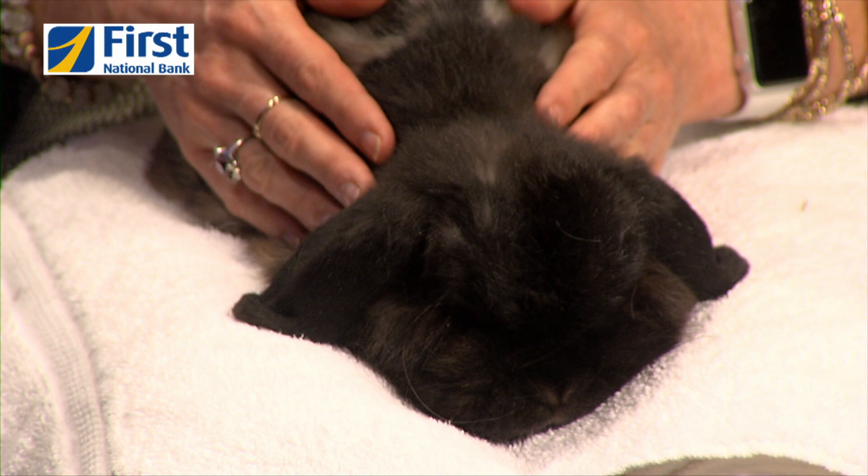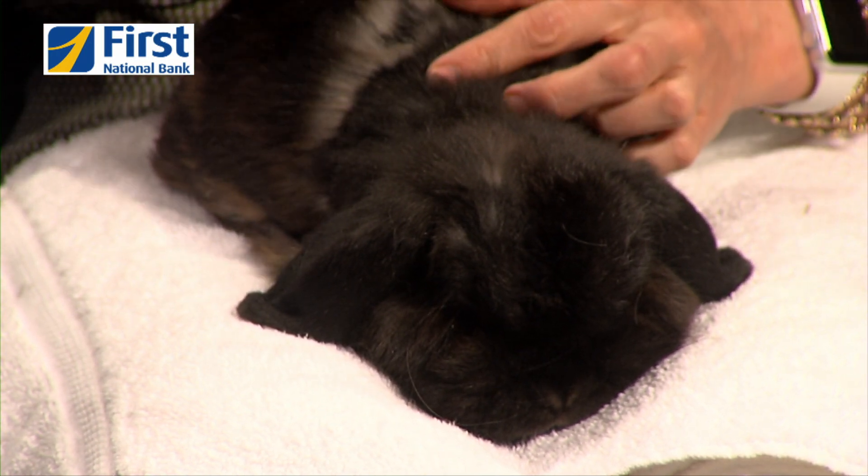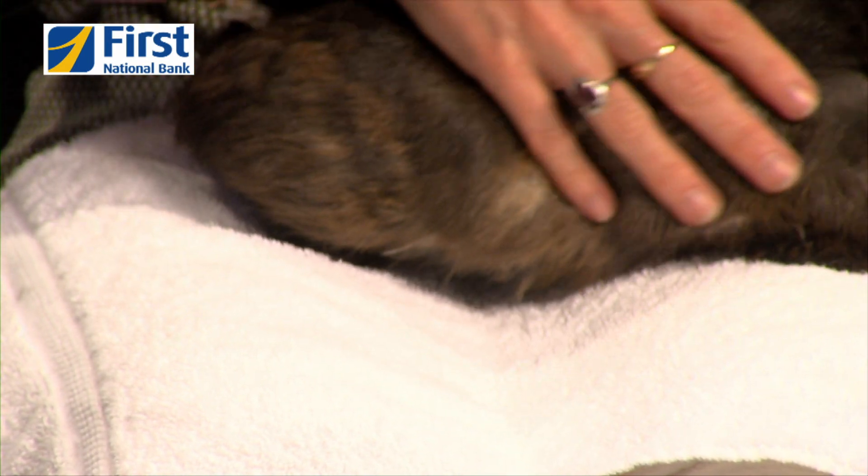He had an abdominal hernia that was causing some pressure on his bladder, so he needed surgery to correct that along with his neuter. He was also treated — we believe for mites — and you can sort of see this almost bald spot here, which is a little more than you would see with common molting on a bunny.